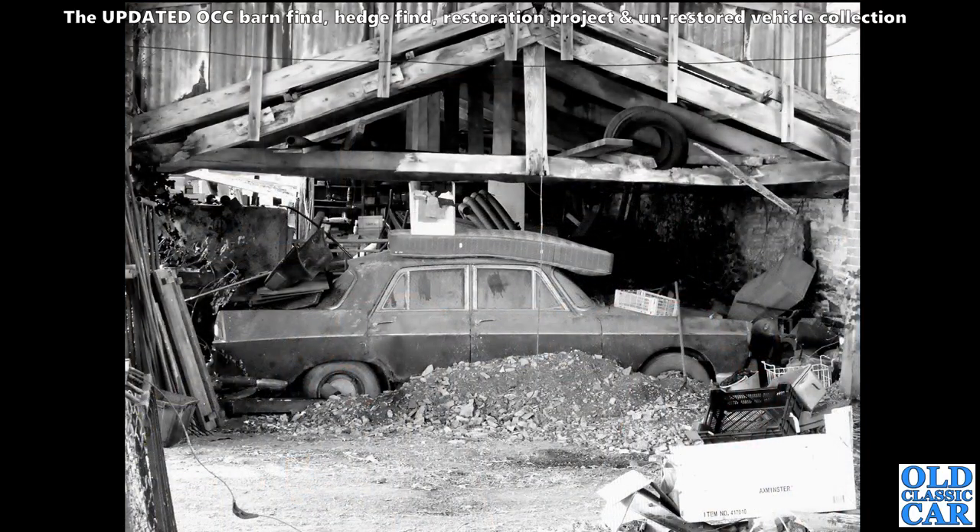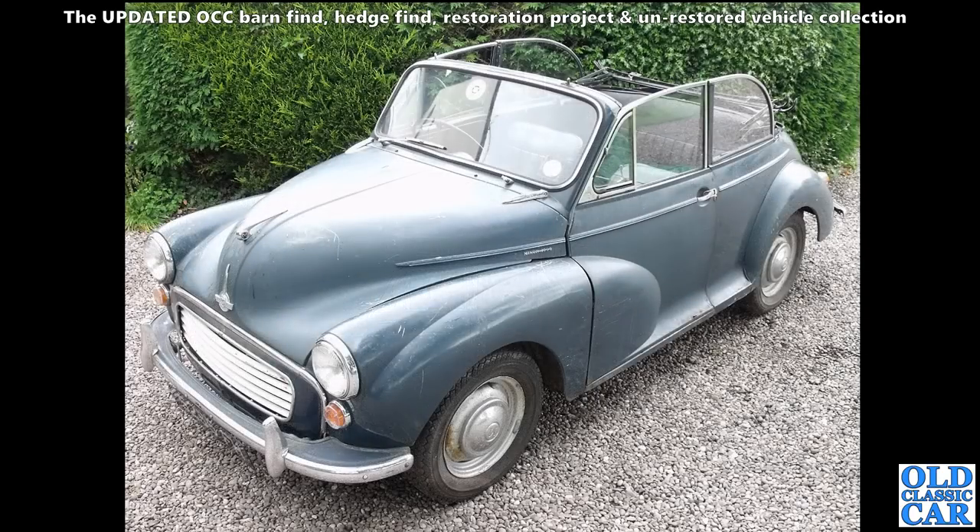Here we've got a side-on view of a very very tired Austin Westminster. This was sharing barn space with the old Commer lorry that I bought many years ago down in Somerset - all been cleared now, I'm afraid.